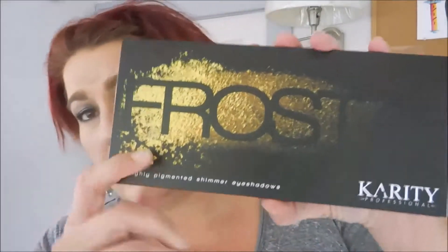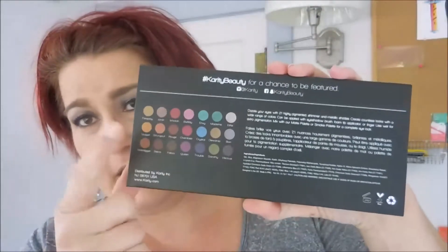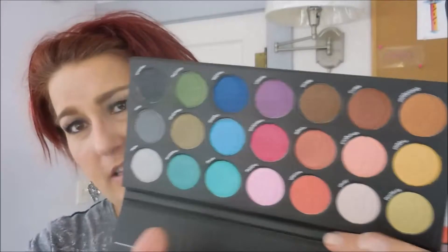The first one I'm going to show you is the Frost palette — it looks like this. On the back of the palette it has the formulation and the colors, and when you open it up it has 21 shades. It doesn't have a mirror, which is a pet peeve of mine especially with eyeshadow palettes, but this is what the colors look like.